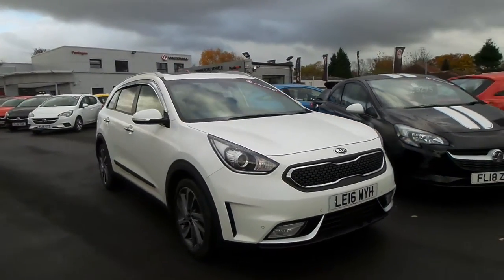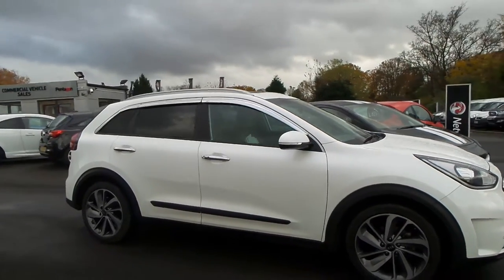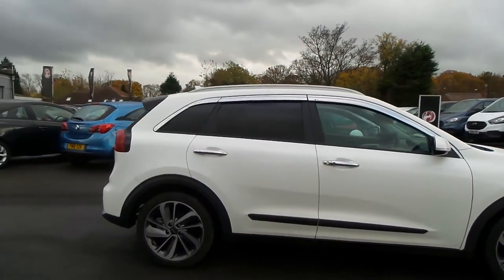Welcome to Pentagon in Mansfield, and this is our 2016 Kia Niro First Edition. It has a 1.6 litre GDI hybrid engine.